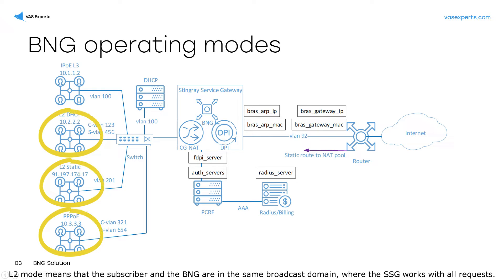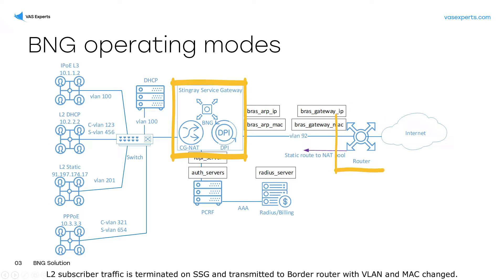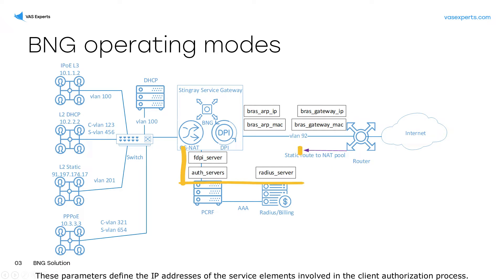L2 mode means that the subscriber and the BNG are in the same broadcast domain, where the SSG works with all requests. L2 subscriber traffic is terminated on SSG and transmitted to the border router with VLAN and MAC changed. These parameters define the IP addresses of the service elements involved in the client authorization process.